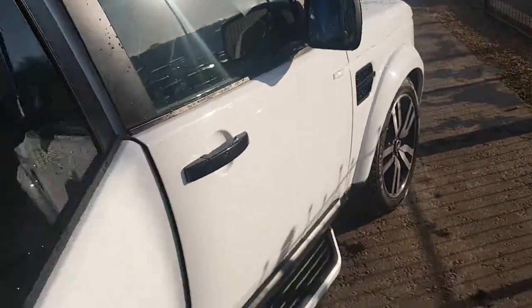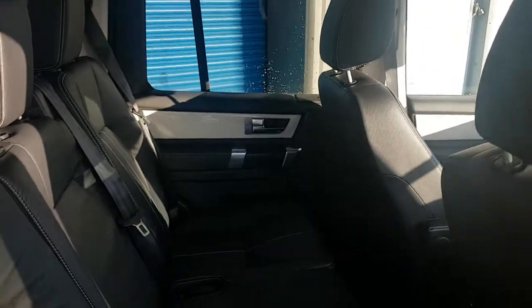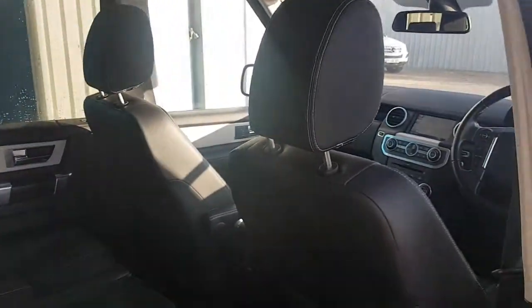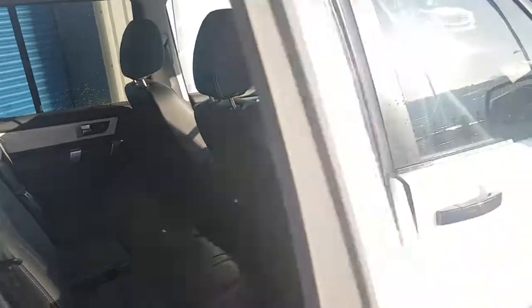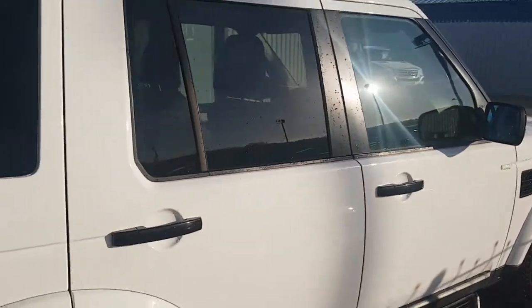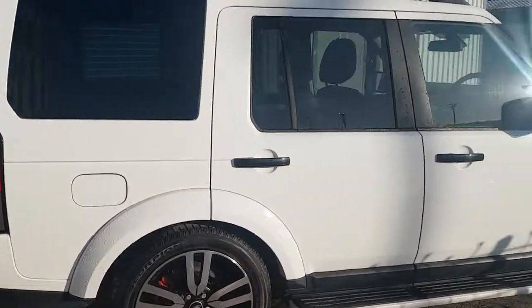One owner car again with two keys, full service history, we'll give it a good going over before it goes out. No need to worry about anything with our 12 month warranty as well. Comes with a few years MOT, 12 months RAC breakdown cover.